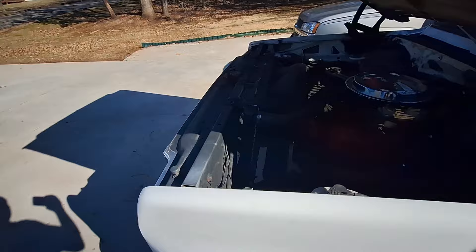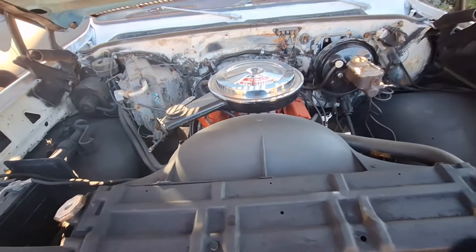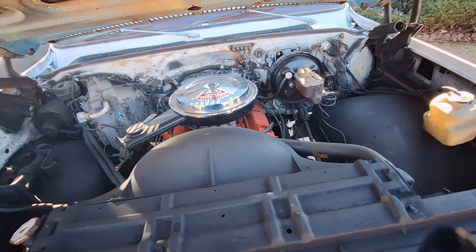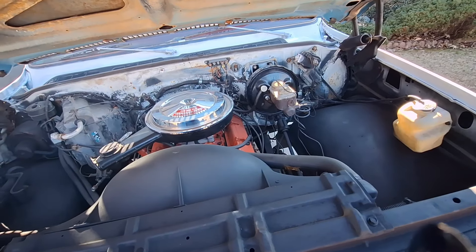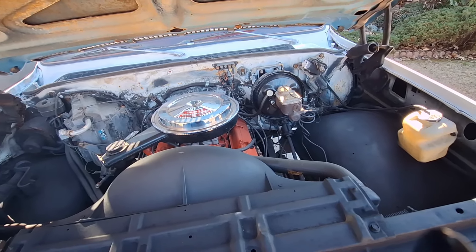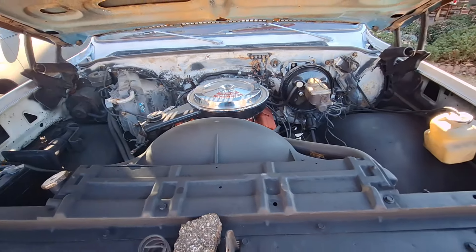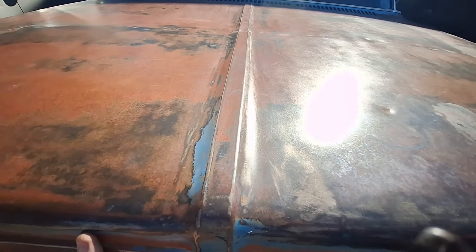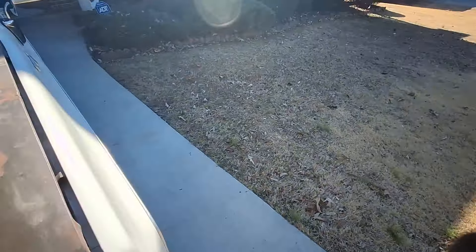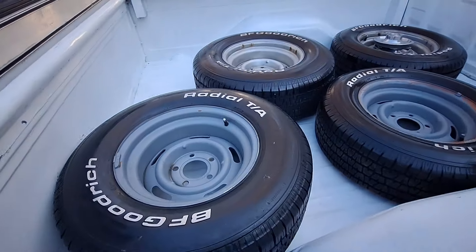I'm checking the fluids after putting the tires on — it's been sitting for a couple of months, so I wanted to make sure everything's good. As you heard, it started up pretty quick. I periodically start them whenever I get the notion and it's nice enough to go back in the backyard. Next time I get it out I'll need to lubricate the hood hinges, but I thought I'd show you about these tires.